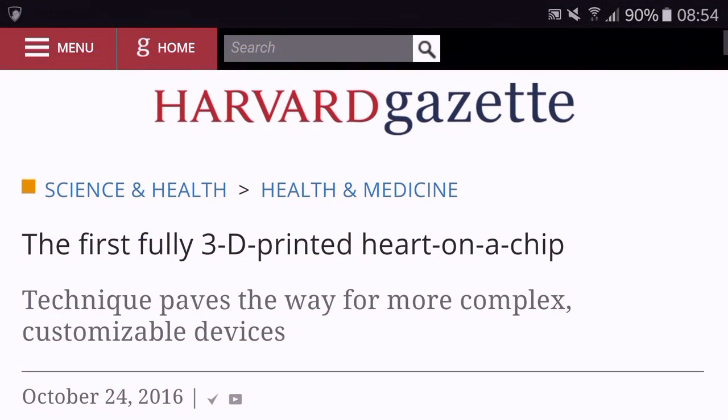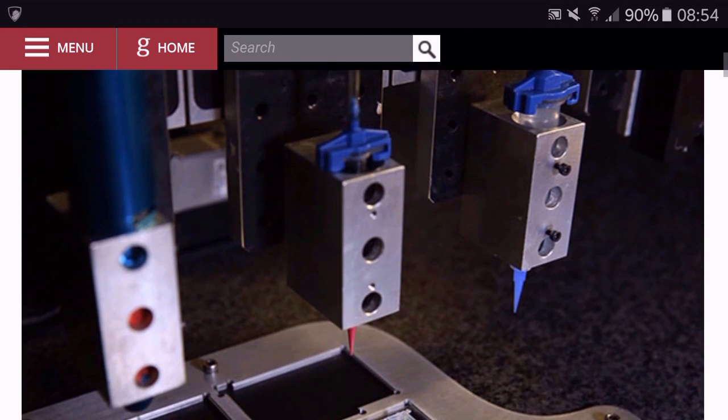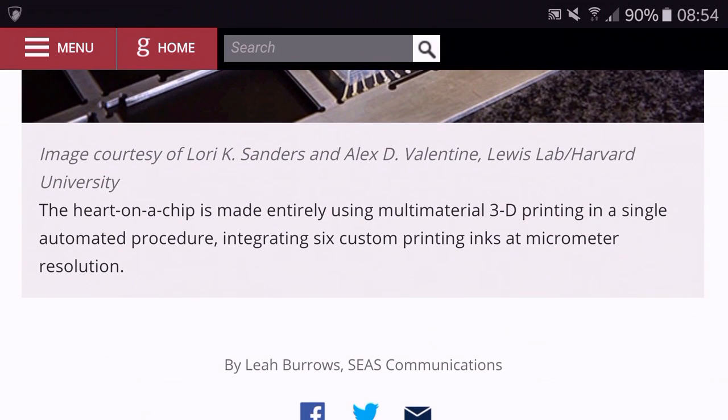Harvard scientists have developed a 3D printed heart on a computer chip. The heart on a chip is composed of a small piece of flexible polymer that contains living human heart cells, which can mimic the physiological response of a human heart.